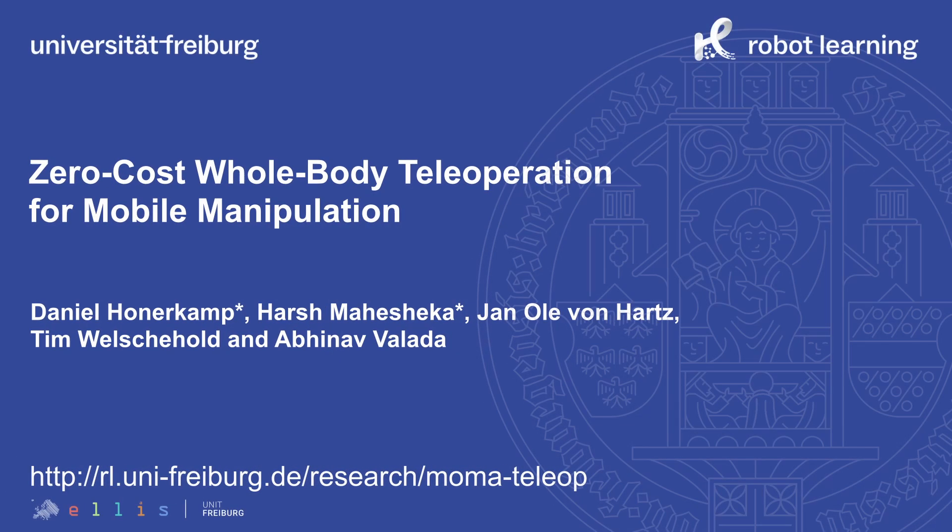We present Zero-Cost Whole-Body Teleoperation for Mobile Manipulation. This is joint work with Harsh, Jan, Tim and Abhinath at the University of Riberg.